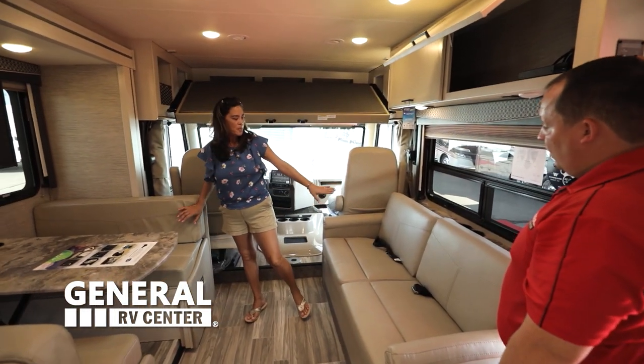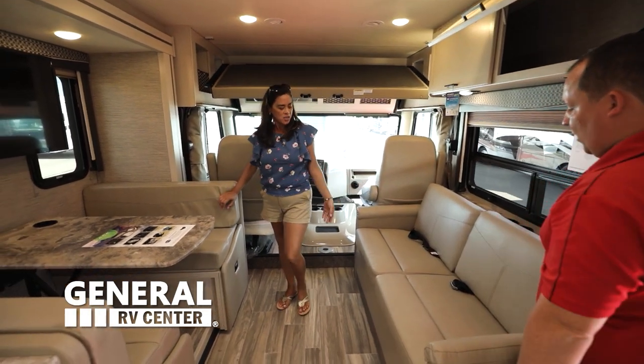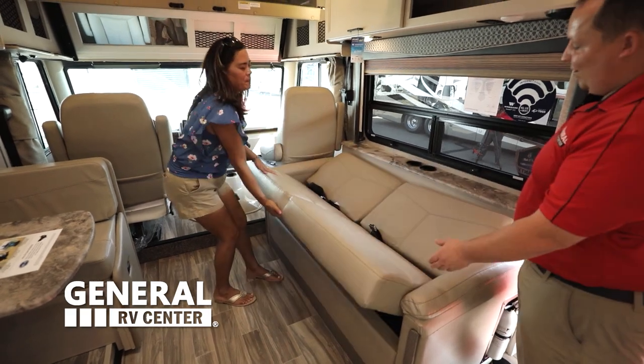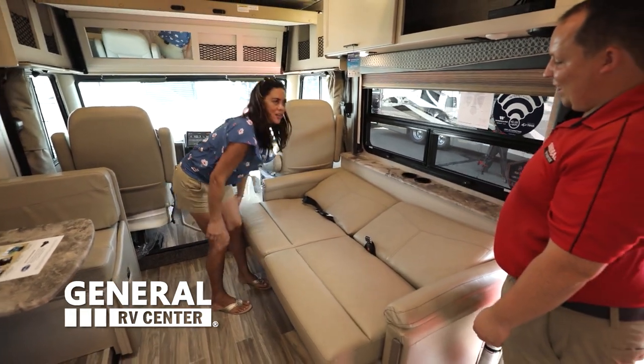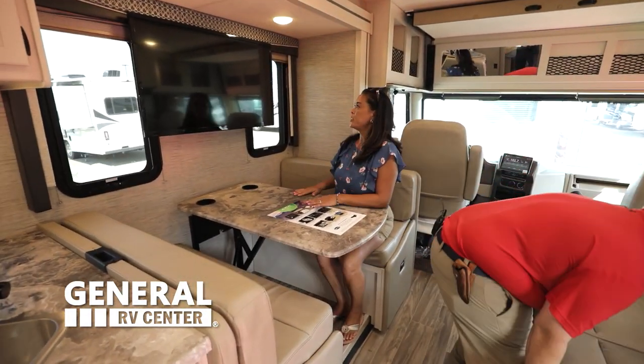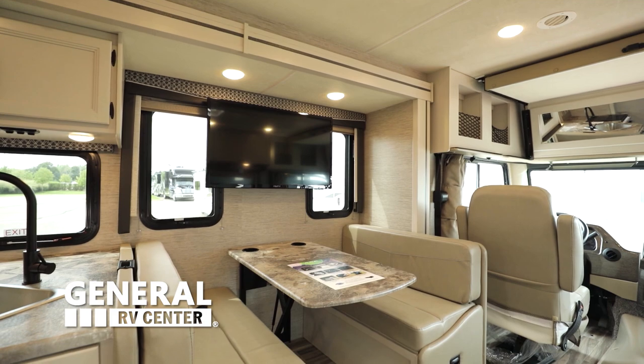And this also folds down nicely into a bed so you can sleep — very easy, even Andrea can do it. And we got the dinette over here. I like this — I like that it's directly across the TV from the sofa. I like the windows.